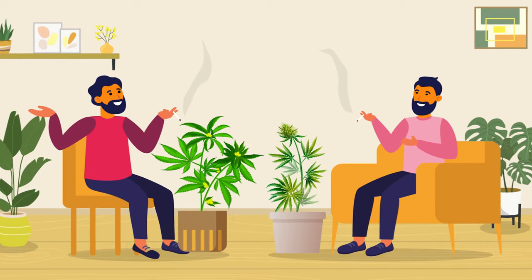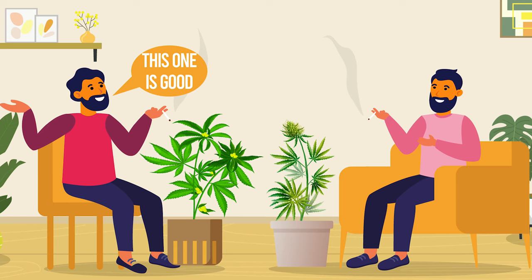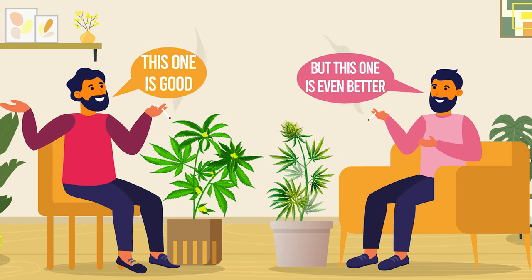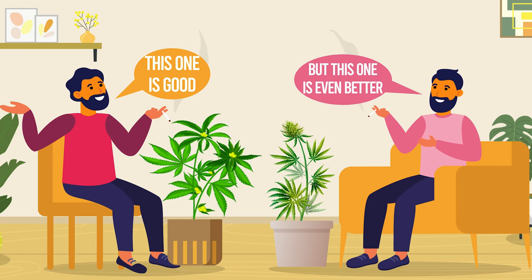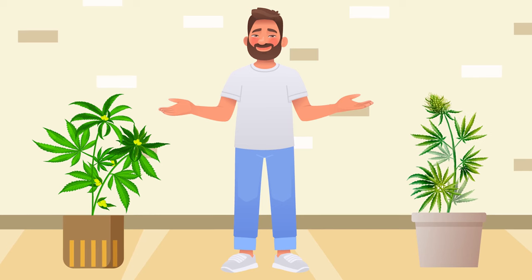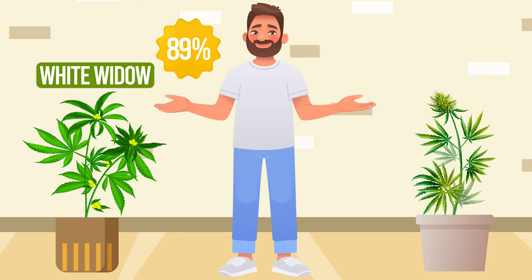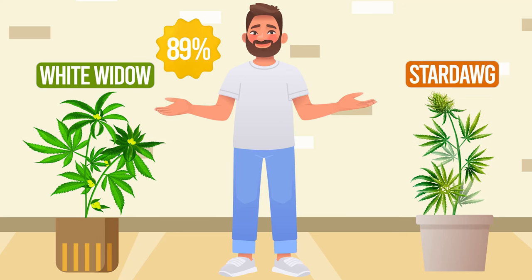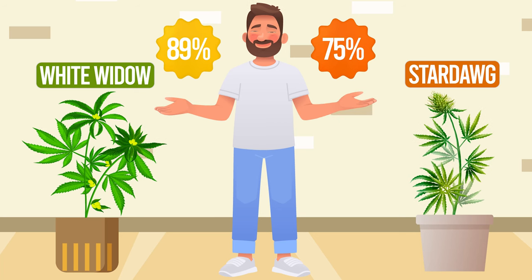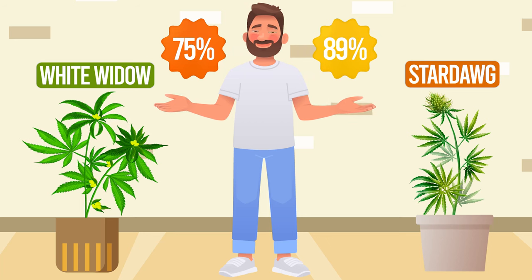But let's get real, both strains are top-notch and have a lot to offer, so why not try them both and see for yourself? That's what we call the ultimate side-by-side comparison. And now for our ranking — drumroll please! We give White Widow a solid 89% on the satisfaction scale, whilst Stardog gets around 75%. This is our personal opinion and you might find that you prefer one over the other.